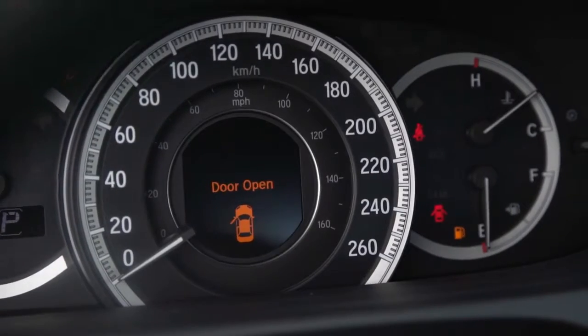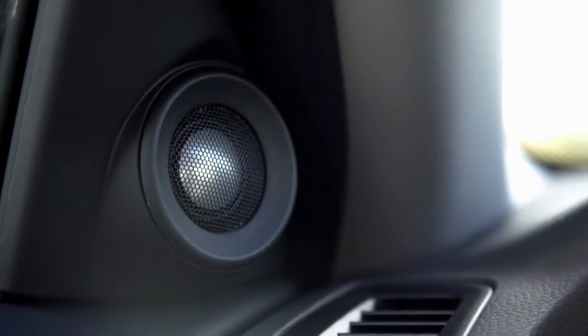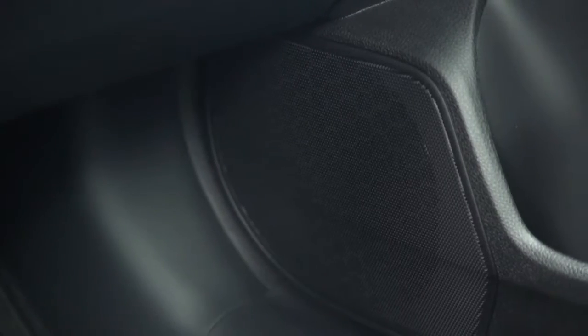Once on the road, turn up the 360-watt premium audio system with 7 speakers and an additional rear subwoofer, and set the mood for wherever the road may take you.